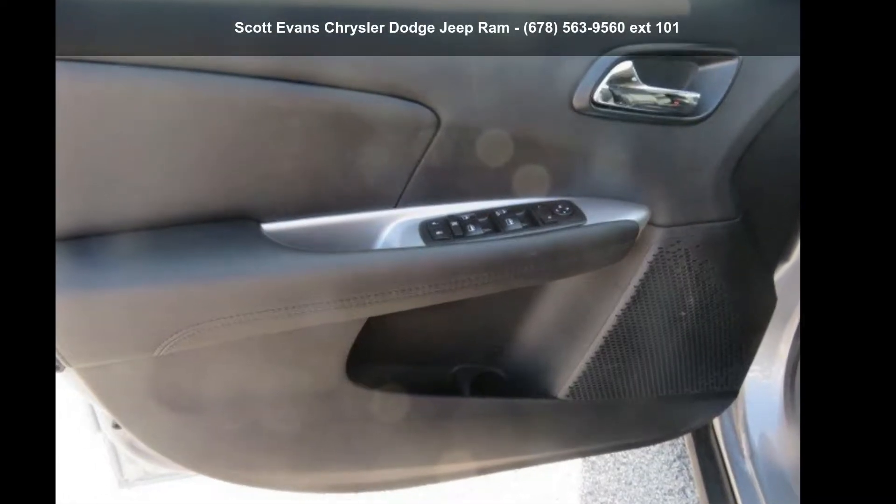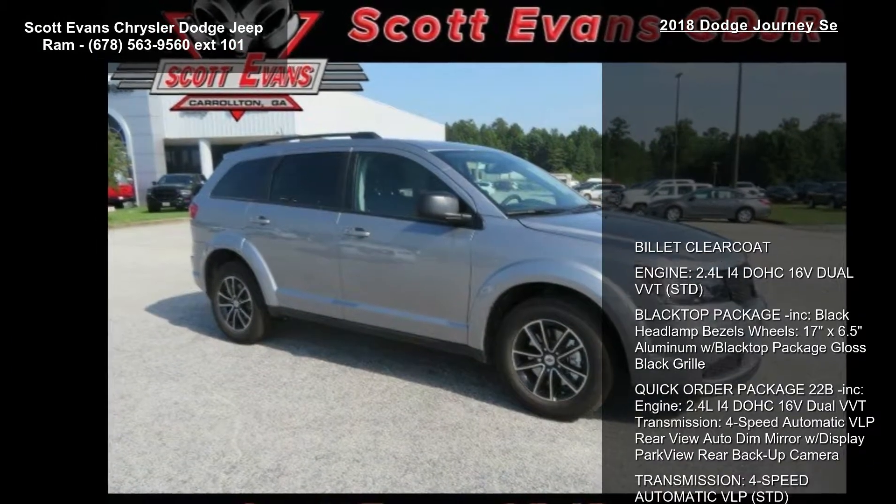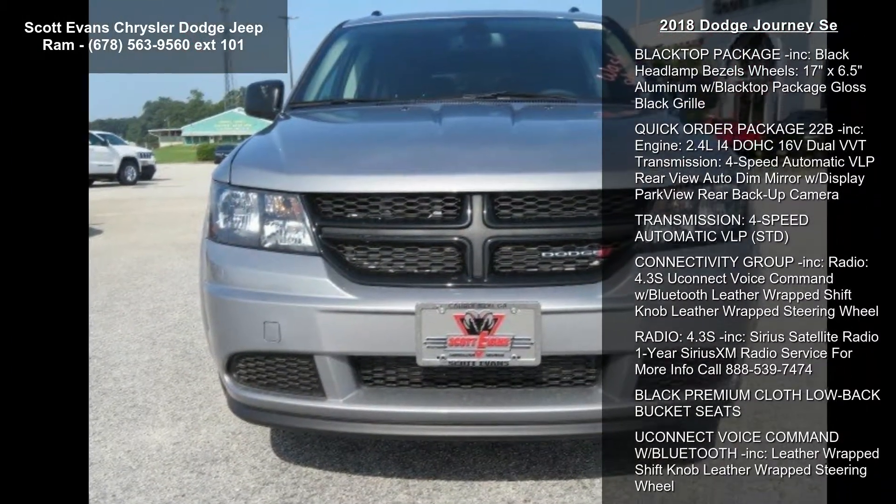Imagine yourself in this 2018 Dodge Journey. If you are looking for an automobile with great features, look no further. Enjoy these notable features.